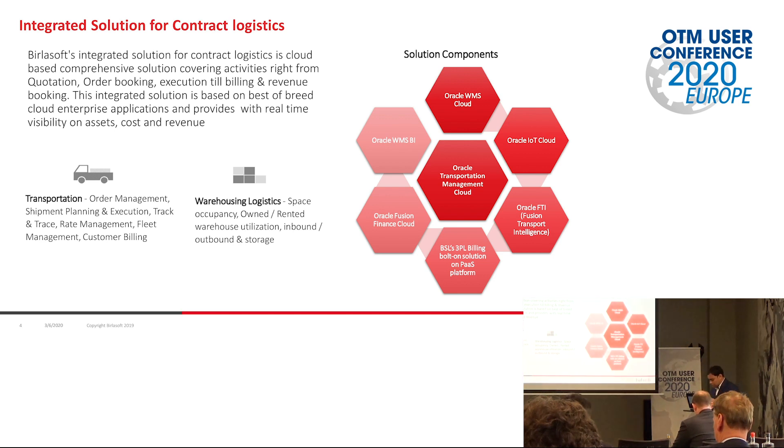Coming to the solution components to overcome these challenges — the central heart of this solution is OTM. Apart from OTM, we have Oracle WMS Cloud, IFT, FTI, our 3PL billing platform, Fusion Cloud, and Oracle WMS BI. This is the overall component revolving around Oracle Transportation Management, where we use these applications or modules to integrate with OTM.